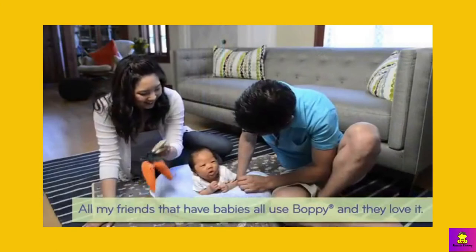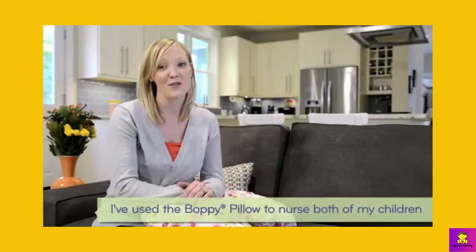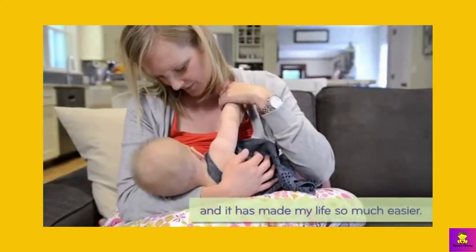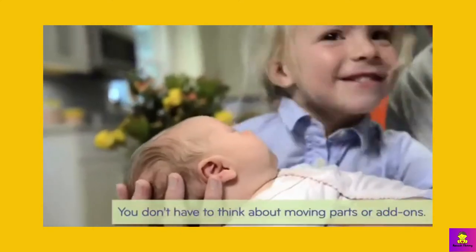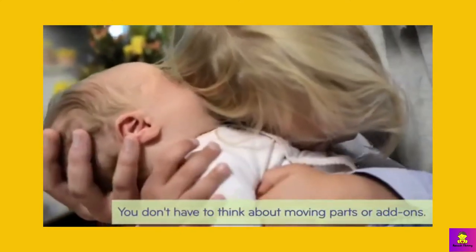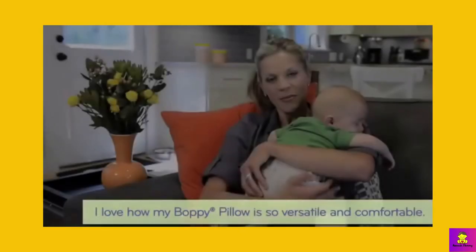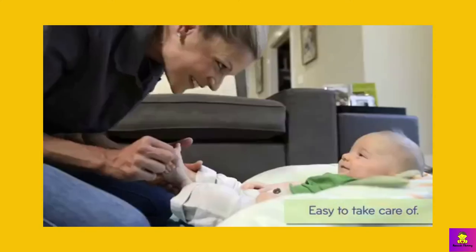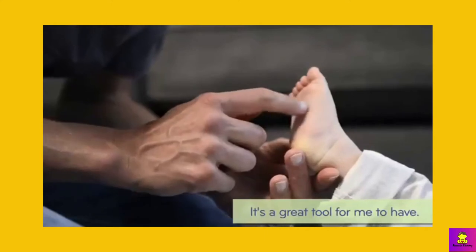Why you should buy this: Getting the perfect latch is much easier with this adjustable nursing pillow, which will help elevate your baby to breast height. The unique layering provides three height options, and the flexible design allows you to breastfeed in multiple different positions. Nursing is possible with the baby across your lap in cradle and cross-cradle positions, or at your side in football or clutch hold.